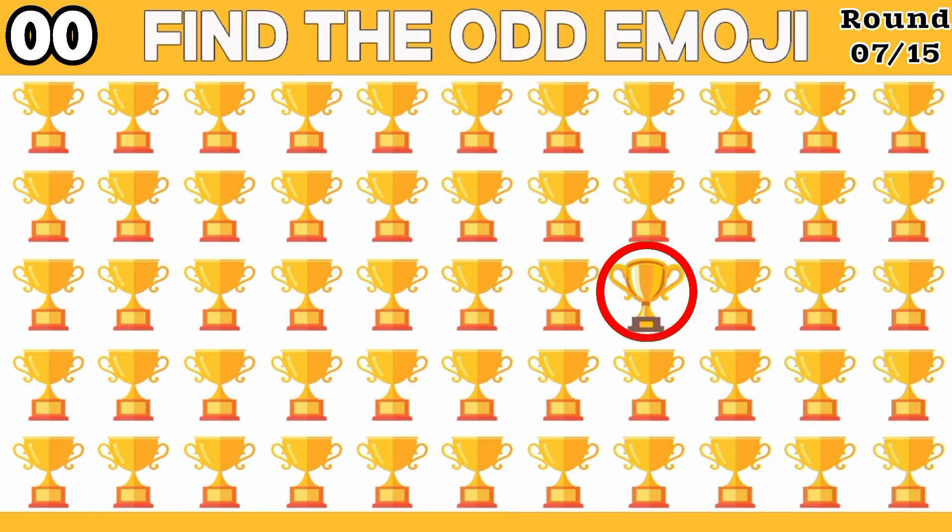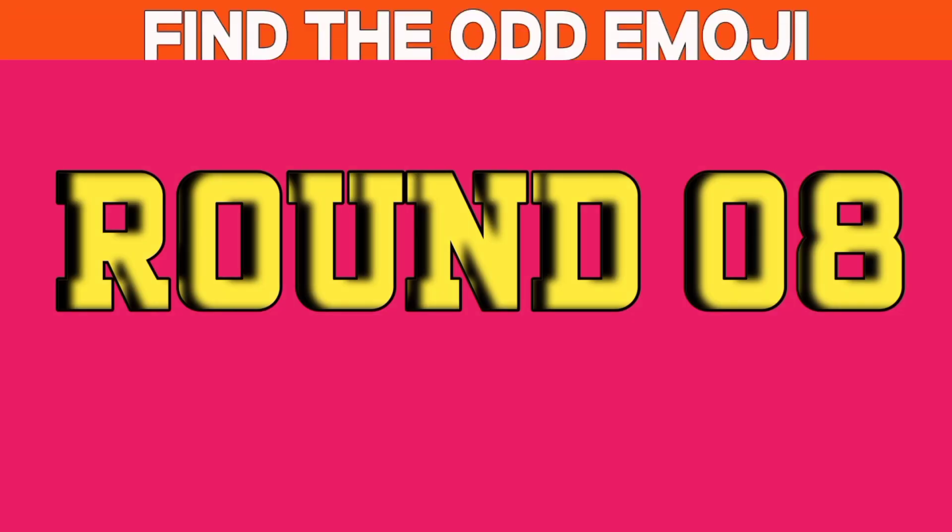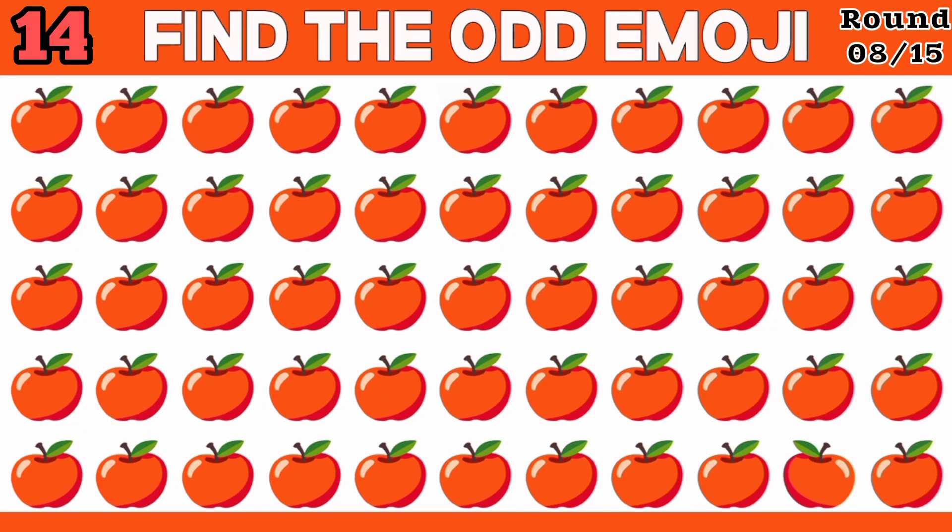Take it — it's hidden here. Find it. Let's see how fast your IQ level is.